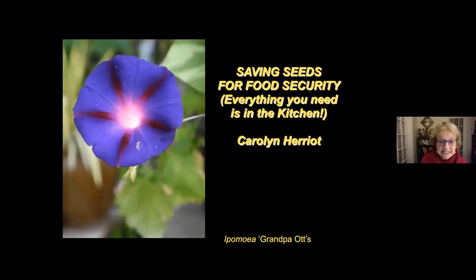I hope to demystify seed saving for you tonight and show you that you don't need to rush out and spend a fortune on any special equipment. You'll probably find most of what you need in your kitchen right now, and we'll go through that.